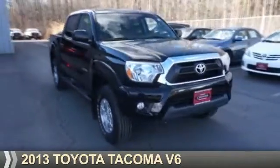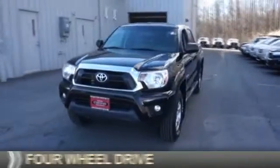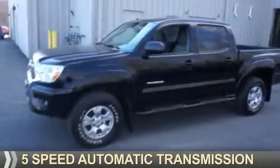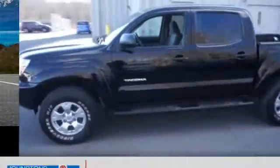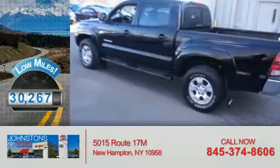Presenting the 2013 Toyota Tacoma. It's powered by four-wheel drive, a four-liter six-cylinder engine, and a five-speed automatic transmission. With fewer than 35,000 miles, this vehicle has a long road ahead.